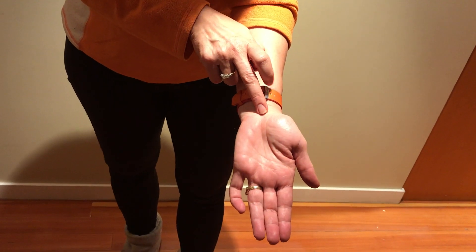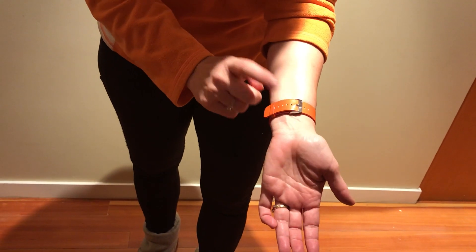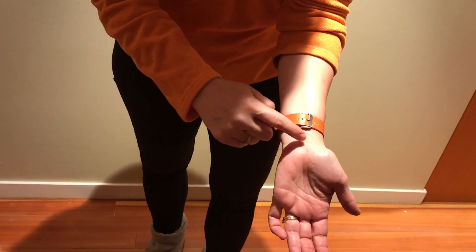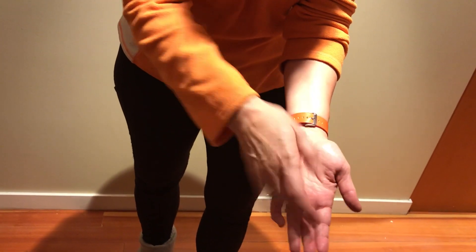A simple test you can do to see if you might have carpal tunnel is called a Tinel's test, where you tap on the center of the wrist — kind of midway between each side of the wrist — and see if that gives you any symptoms down into the hand.